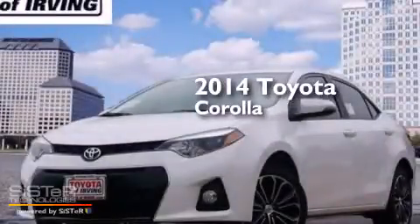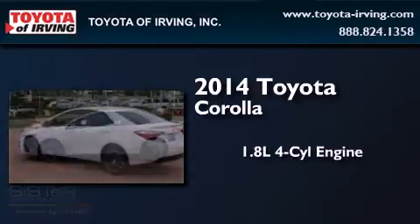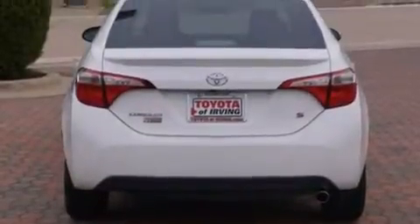This is a brand new 2014 Toyota Corolla. It features a 1.8 liter four-cylinder engine and an automatic transmission. All of the following features are included.